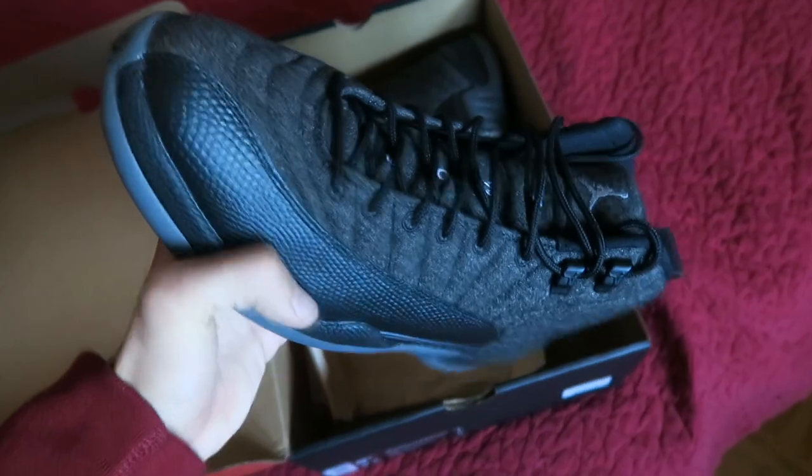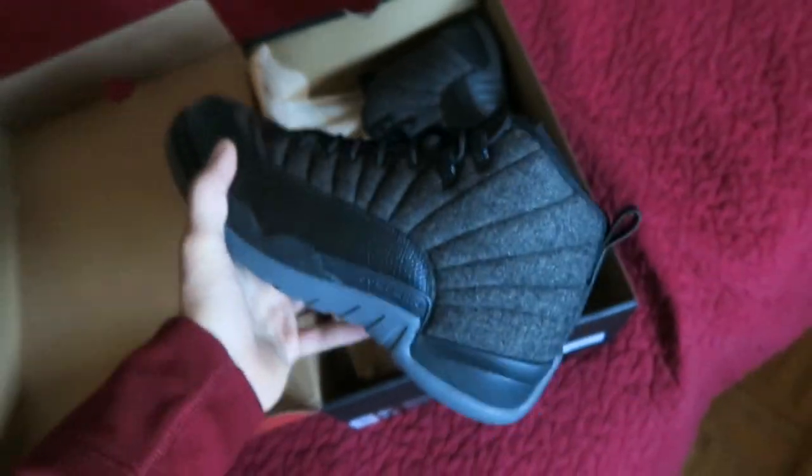They're still sitting on shelves at a lot of locations, so if you still want them you can definitely go pick them up for retail from many retailers like Foot Locker.